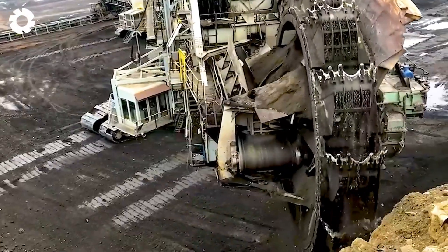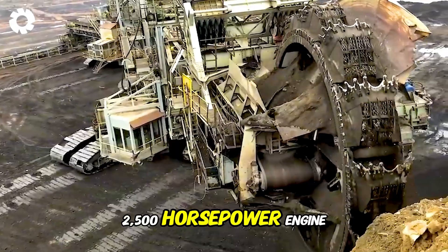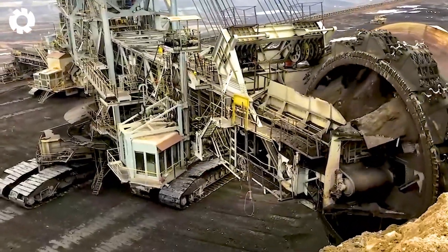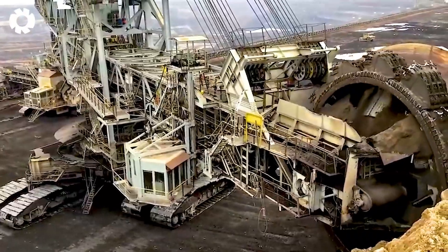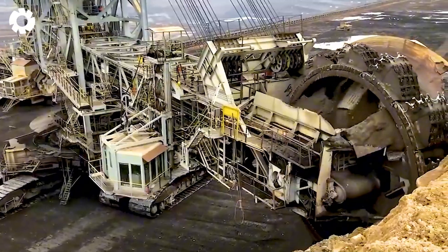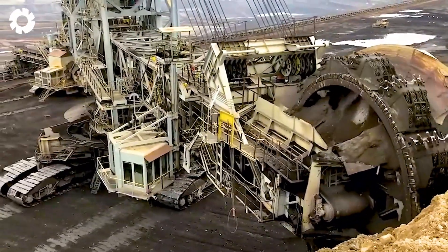It's awe-inspiring to see the massive bucket wheel excavator with a 2,500 horsepower engine. The machine effortlessly digs deep into the earth, delivering exceptional performance in coal mining, accelerating the process and optimizing production.